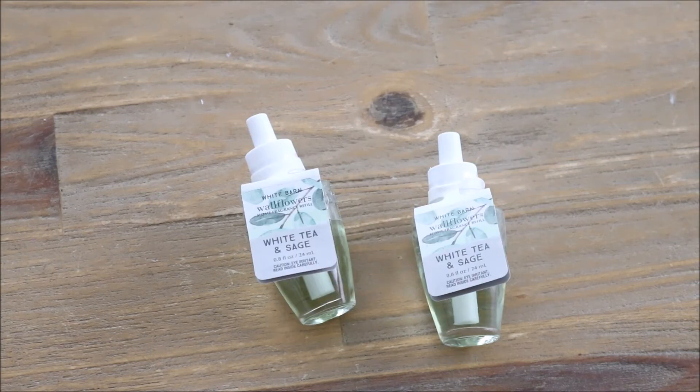The last two scents I chose are White Tea and Sage. I thought these were perfect for this time of year, which is kind of transitioning between winter and spring. It's just a nice refreshing smell.